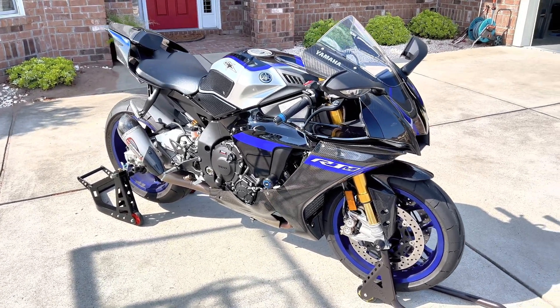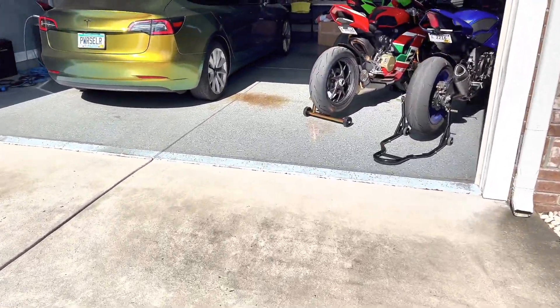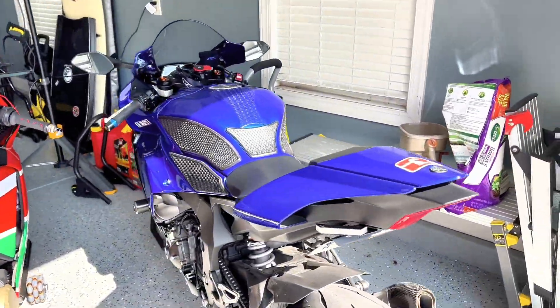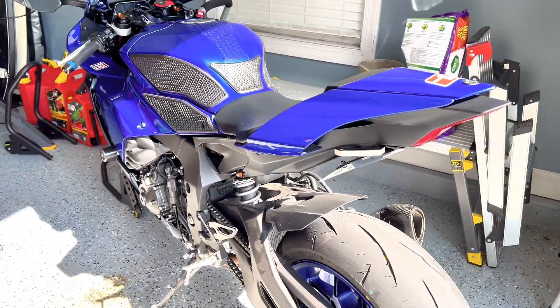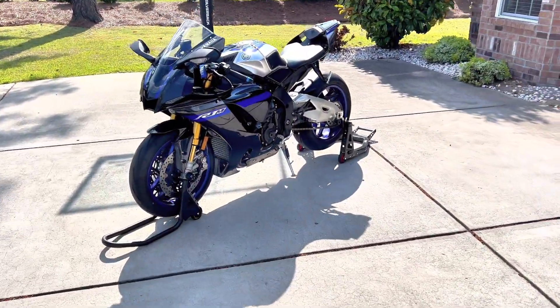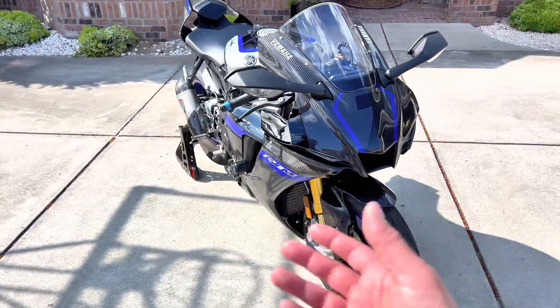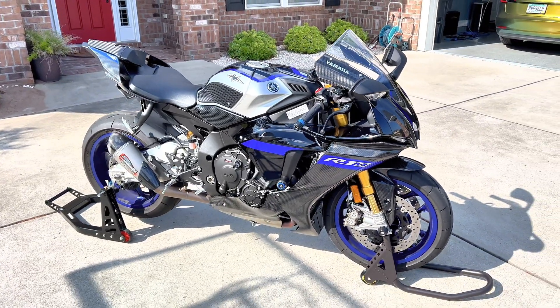I actually enjoy riding my R1M a lot more than my regular R1 and I can last a lot longer on it. My track bike — the blue one in the garage — is very uncomfortable, but it's not meant to be comfortable, it's meant to be fast. That one has been lowered too. Justin, hopefully this has been helpful. I would not hesitate purchasing this — mine is a 2023 R1M with all the latest goodies, and it just looks amazing.